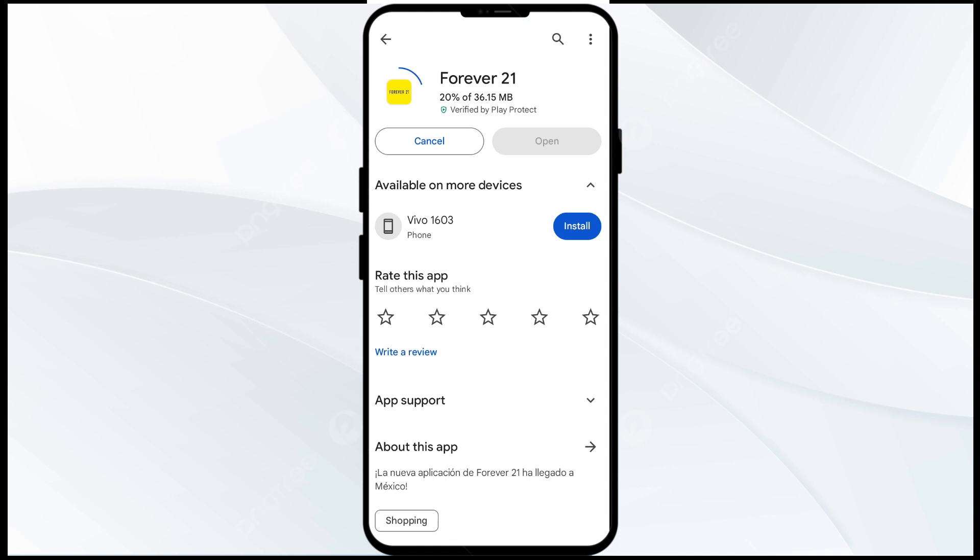If none of the above methods work, the issue may be that the Forever 21 app server is down. In such cases, you may need to wait for some time and try again. Thank you for watching our video and we hope these solutions help resolve the Forever 21 app issue for you.